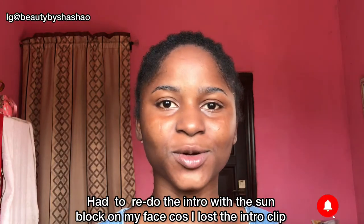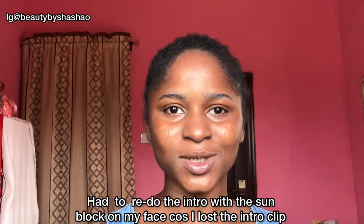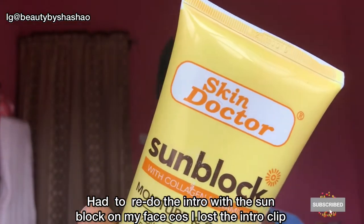Hey guys, welcome back to my channel. If you're new here, welcome — my name is Sharon, and please consider subscribing for more amazing content. In today's video I'm going to be doing a skincare product review.